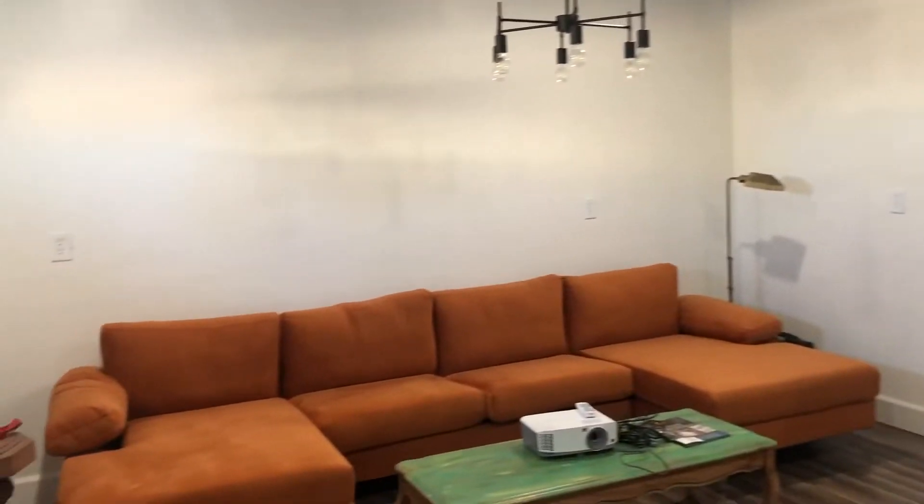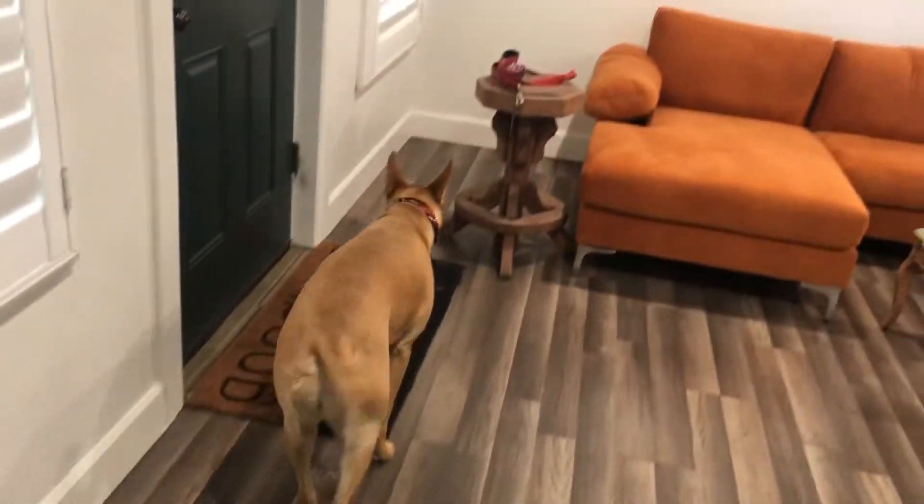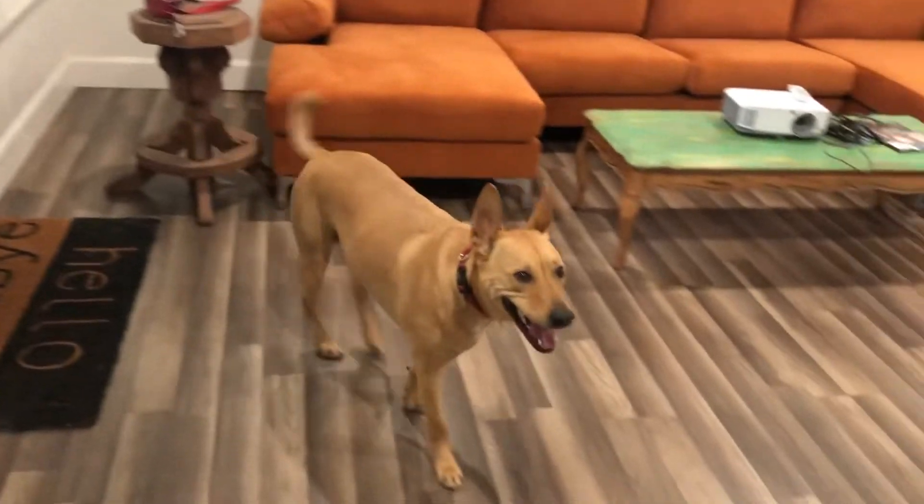Alright everybody, we are in the city of Blythe and we are in our Airbnb. Maddie has been following me around. I'm not sure if these are real hardwood floors, but the sound you'll be hearing is Maddie following me around.